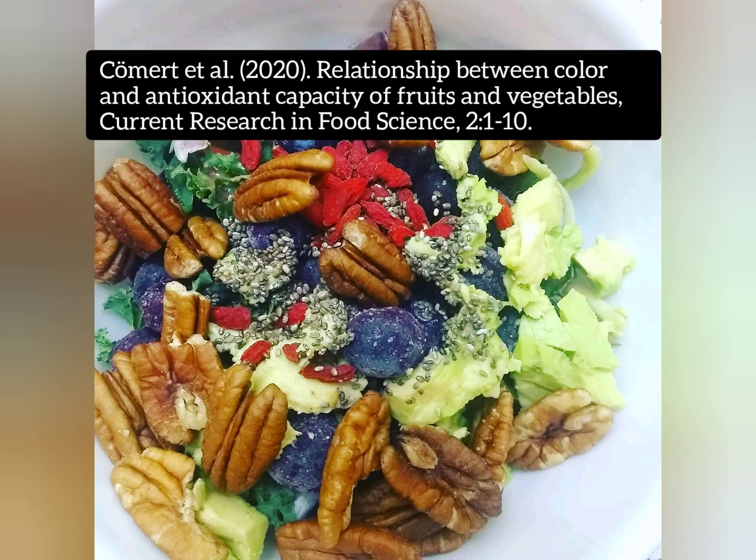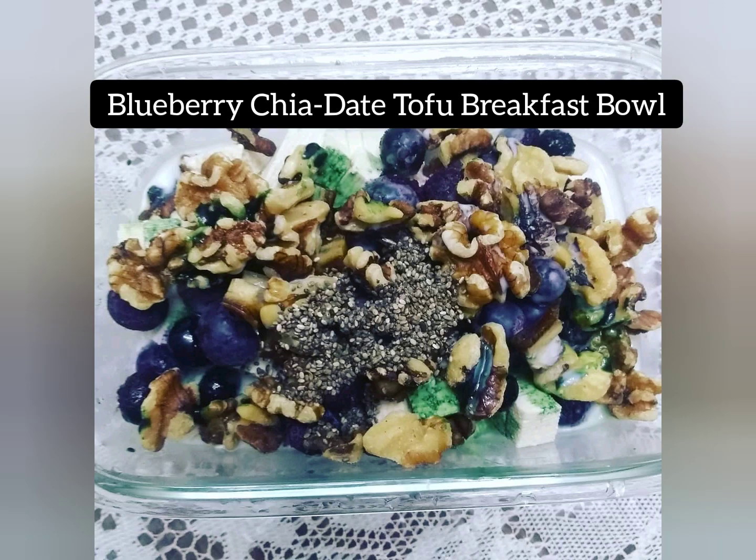The kale slaw salad contains goji berries, blueberries, avocado, chia seeds, raspberry dressing, and pecans. In this next picture we have a blueberry chia date tofu breakfast bowl.